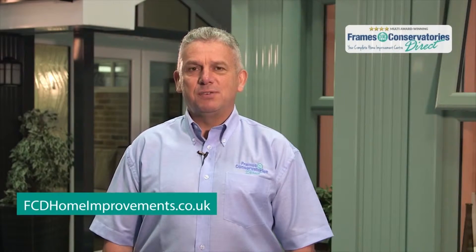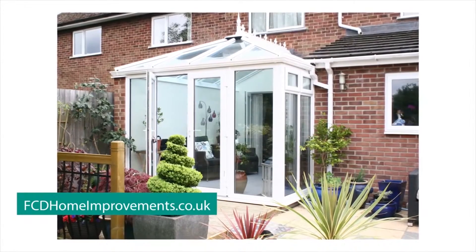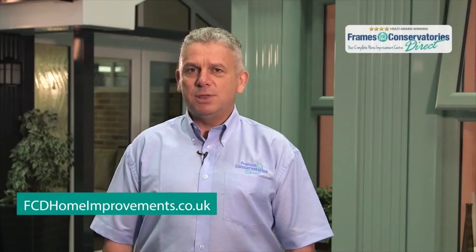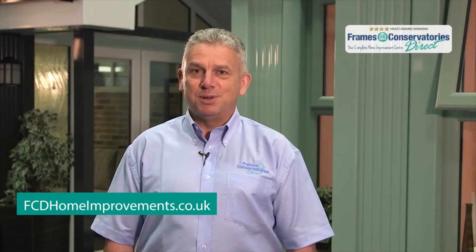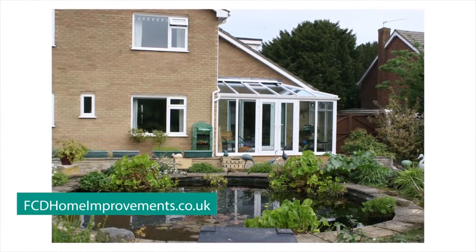Your home is designed to make you feel comfortable, so why not enhance your living space with one of our beautiful conservatories? Improve the quality of your home and create a space that is airy and light. Whether you want a playroom, a sunroom or a space to relax, our conservatories add a touch of sophistication and function to any home.